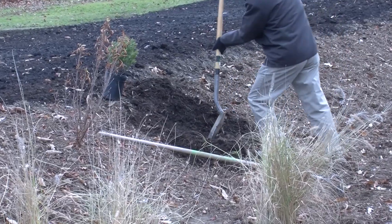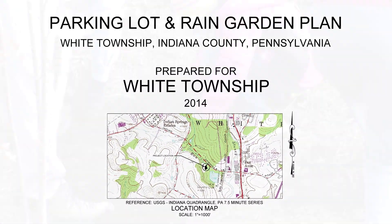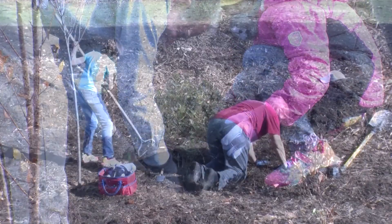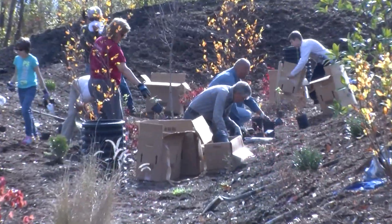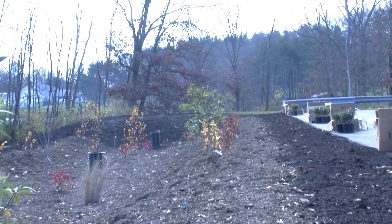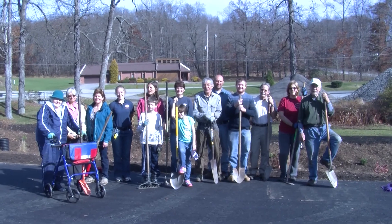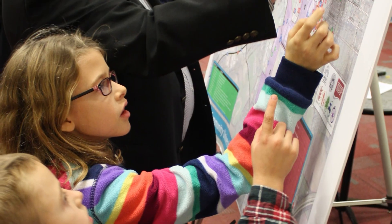A rain garden must be properly designed to avoid failure. This includes using the right soil mix and rain garden friendly plants. In heavy soils, an under drain may be a good idea. A rain garden should follow a maintenance plan, especially during the first year of planting. There are many websites with tips and sample designs. Conservation districts and master gardeners can help provide advice on how to go about installing a rain garden. Be sure to ask for help.